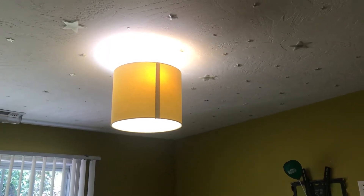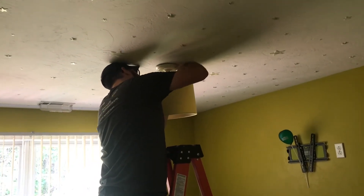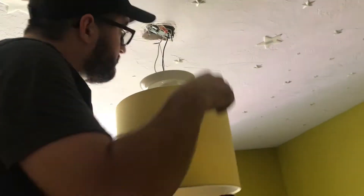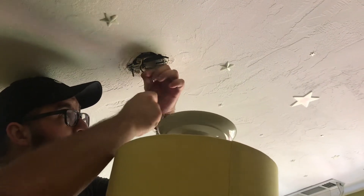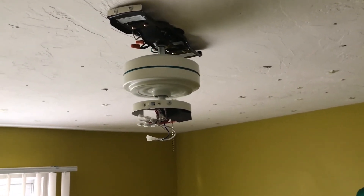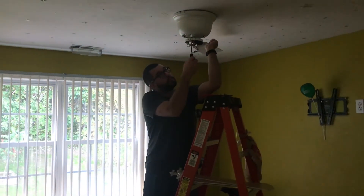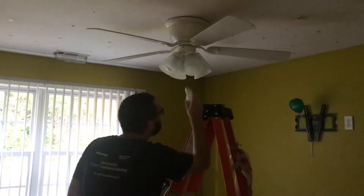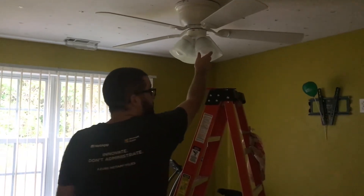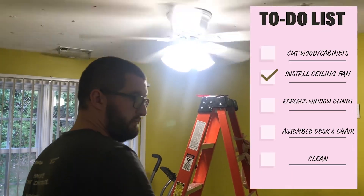This is the night before. And it's off! It's off! Whoa, nice! That is bright! I like it.